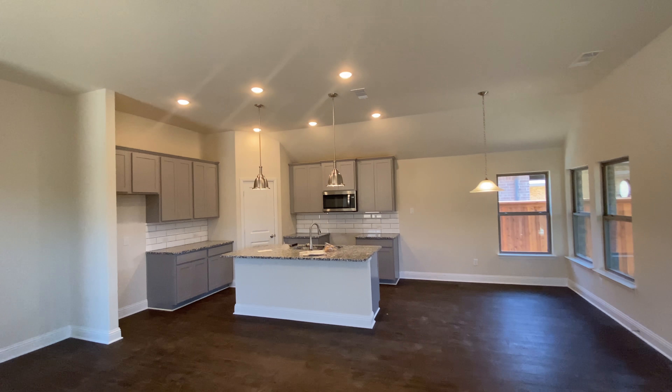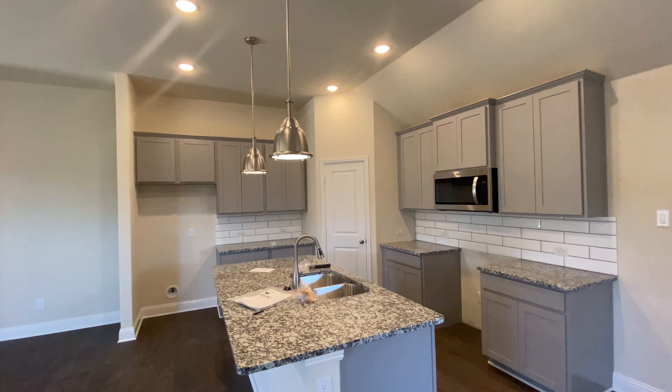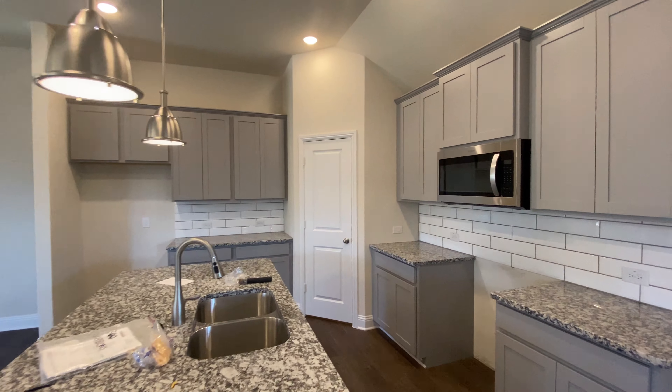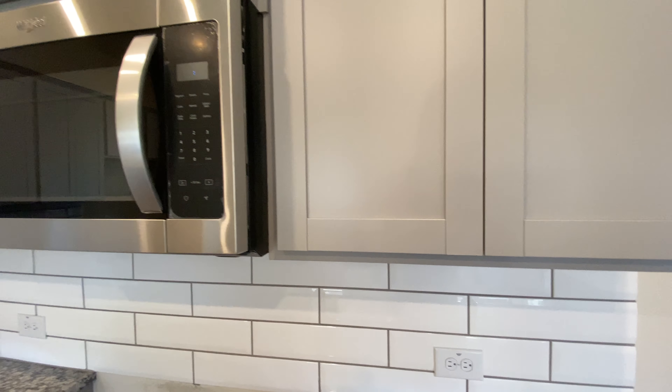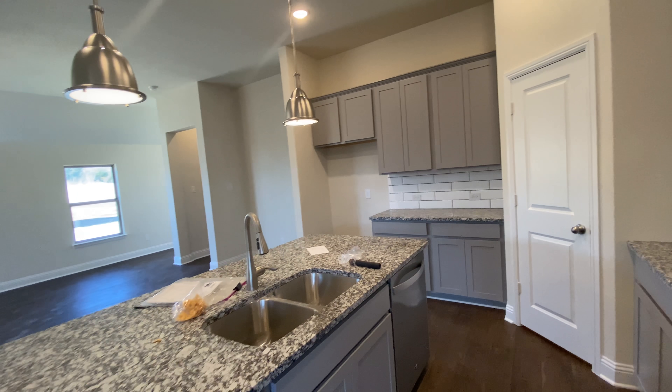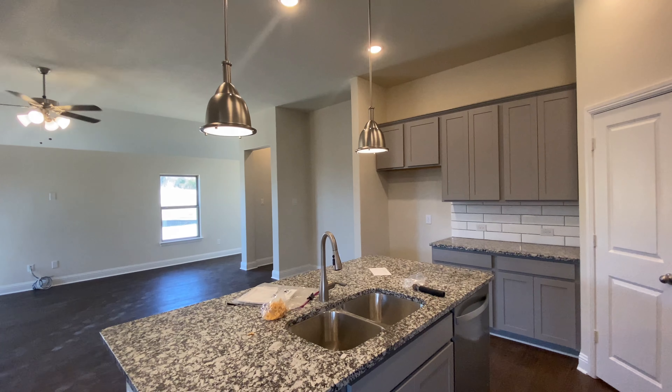The cabinets look really good with the backsplash. That turned out pretty nice. I like those gray cabinets against that backsplash — that looks really good. There's the island and your pendant lights.